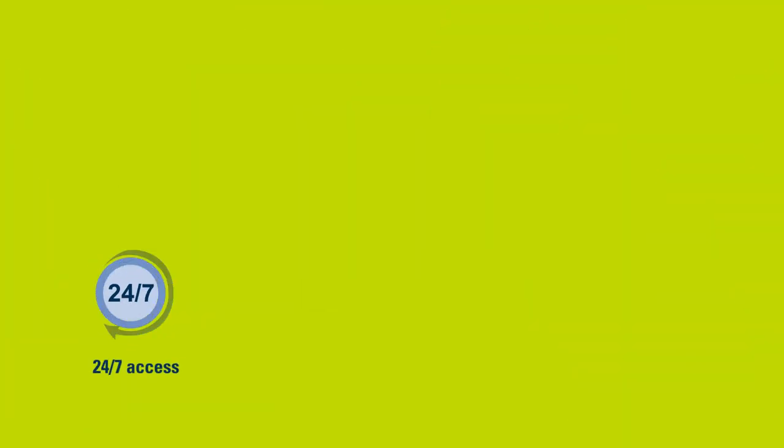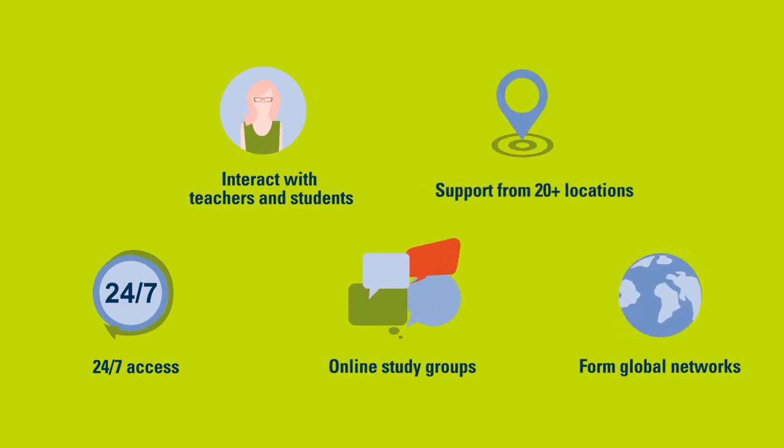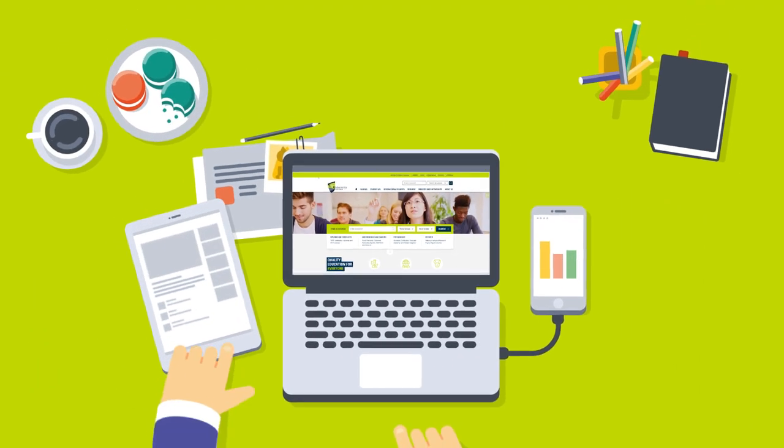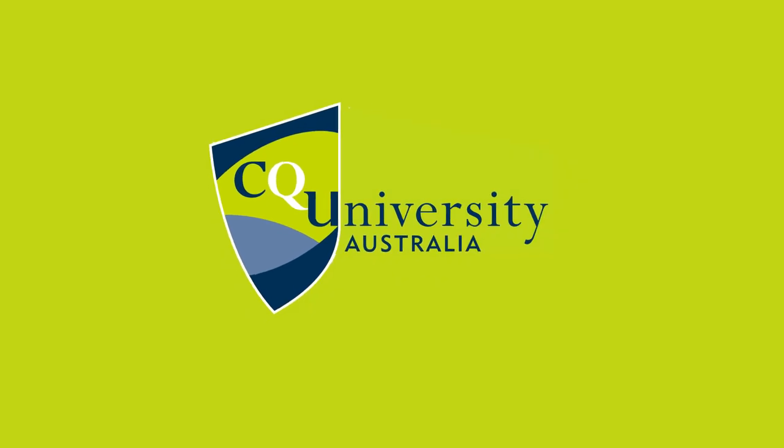There are many benefits of online learning. As a student, you will learn a lot about time management, motivation and being an independent learner. These are all highly desired attributes for employers. No matter where in the world you are, you can study online with confidence at CQ University.